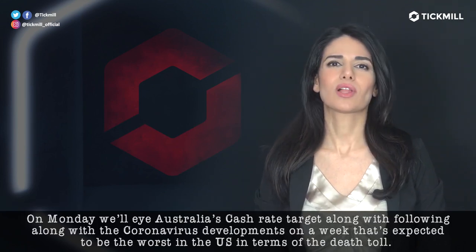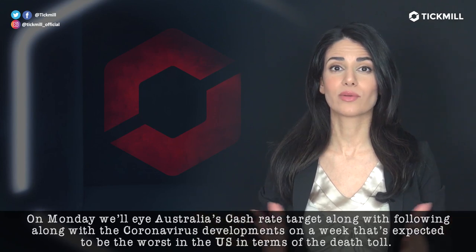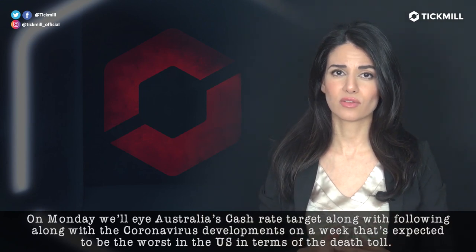On Monday, we'll eye Australia's cash rate target, along with following the coronavirus developments on a week that is expected to be the worst and deadliest in the U.S. in terms of death toll.